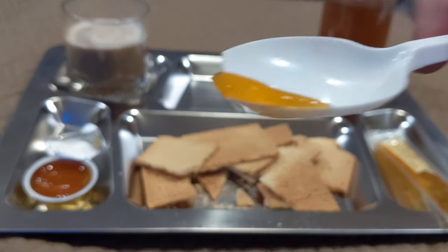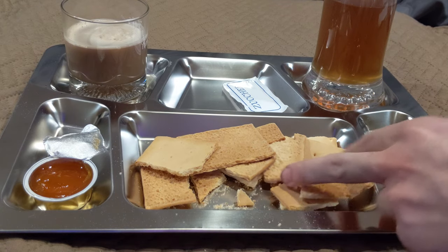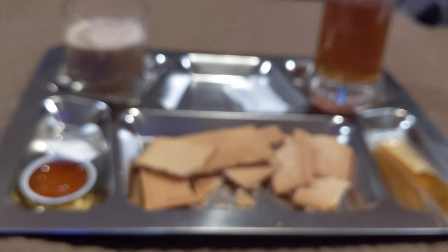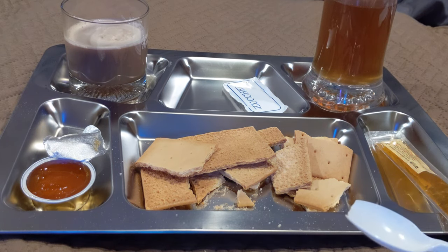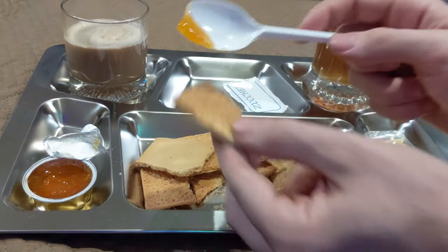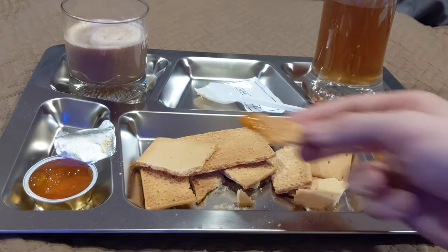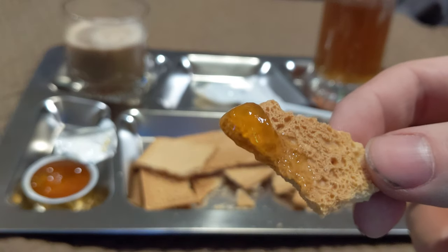Let's try a little bit of the jam — very pronounced apricot flavor for sure. Doesn't taste overly artificial or anything. Wow, the second bite was a lot better — very sweet, fruity, not tart at all. I can't wait to try that on the biscuit. A little bit of it on that — that's a perfect combo, that is really good. The very pronounced sweetness of the apricot plays off the vanilla undertones of the cookie, and that crunch is very satisfying.